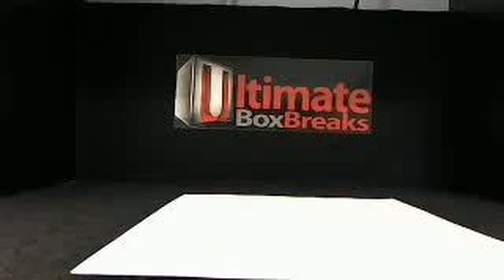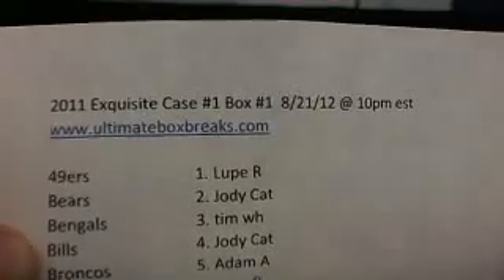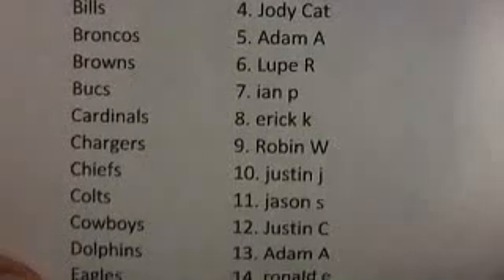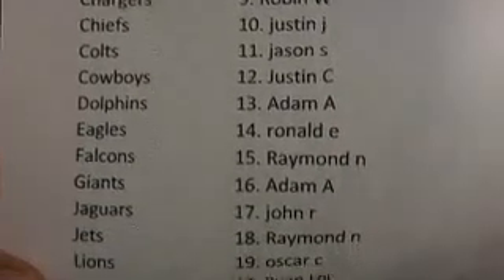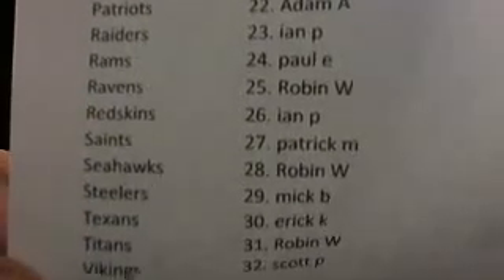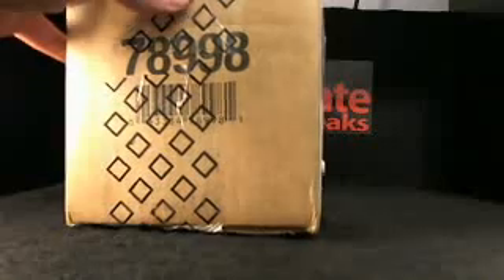This is ultimateboxbreaks.com — super excited to have everybody here. We're going to start recording on the backup camera as well so it sees all the cards. Here's everybody in the first break: 2011 Exquisite case, box one. Here's your teams again — write them down if you didn't remember them. Can't tell you how excited I am right now, so let's get it on.